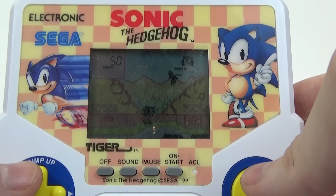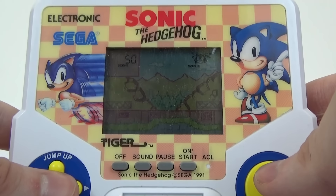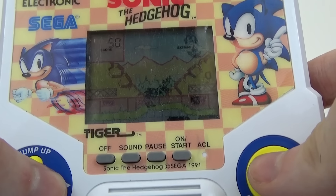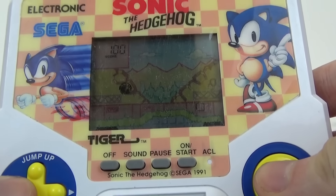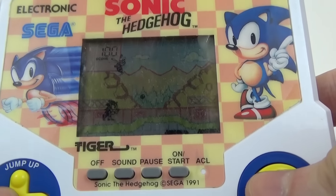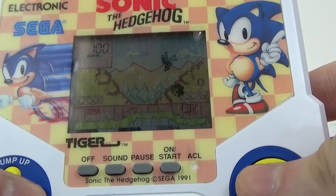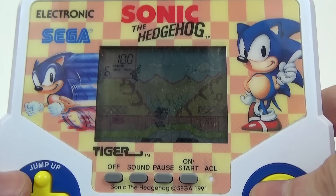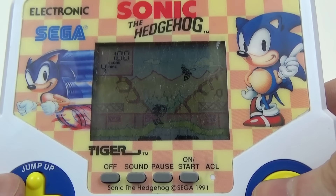In the comments below, let me know what you think of Tiger Electronic games, and which ones you had as a kid — hopefully I can review some of those in the future and see how different they are from this one. So thanks for watching everybody. I'll leave you a little bit of gameplay now so you can see the game in full swing, but I won't talk over it with the terrible music — I'll play some classic Sonic. Thanks for watching everybody — like, comment, subscribe, and I'll see you in the next one. Bye!